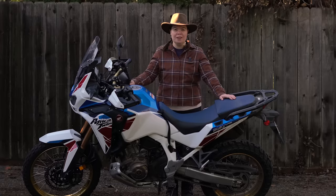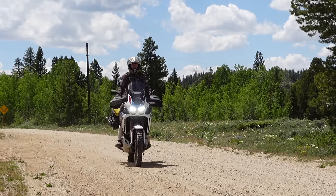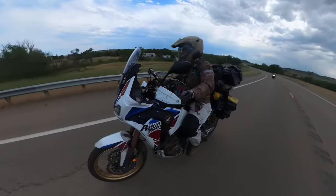Hello beautiful people. If you're new here, my name is Amanda Zitto and I have had the absolute pleasure of getting to borrow this 2022 Honda Africa Twin Adventure Sport ESDCT from Honda America for the summer.